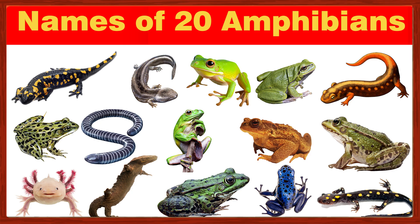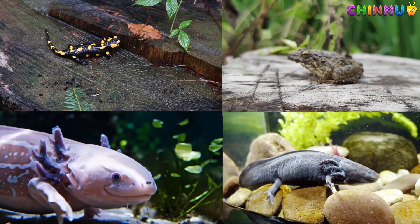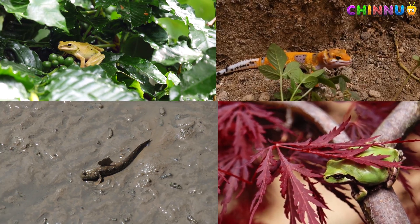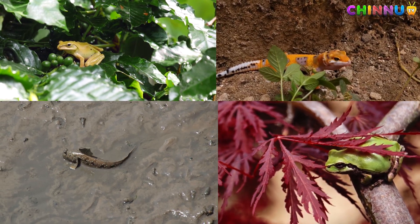Let's learn the names of some amphibians. Amphibians are animals that can live both in water and on land. They are cold blooded and have smooth moist skin. Most amphibians lay their eggs in water and their babies live in water before growing into adults that can breathe air.